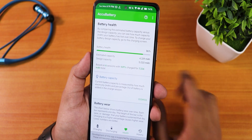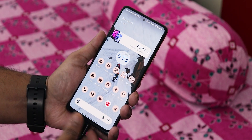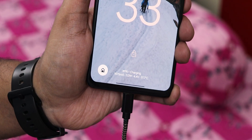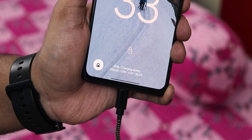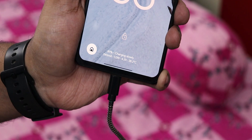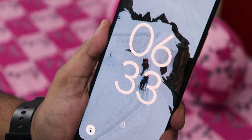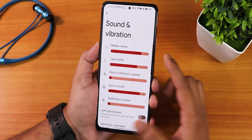The 33W fast charging is working perfectly fine. One notable thing about this ROM is that the heating is much less — the device doesn't feel hot during normal use or even heavy tasks. There are no major heating issues; the device stays really cool to the touch, which is a big plus point for this ROM.